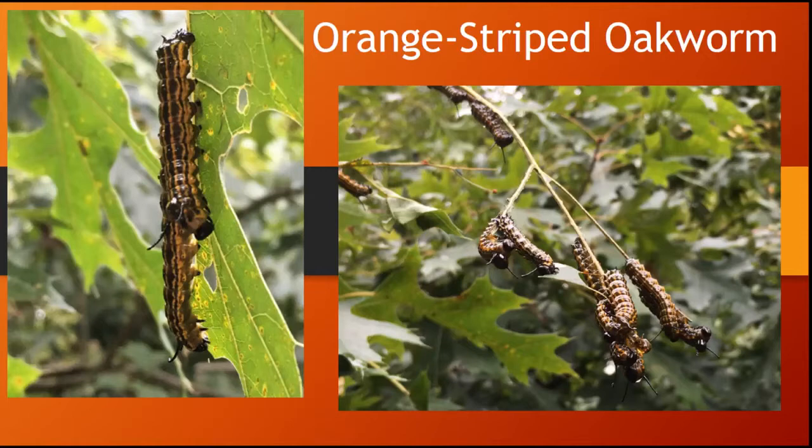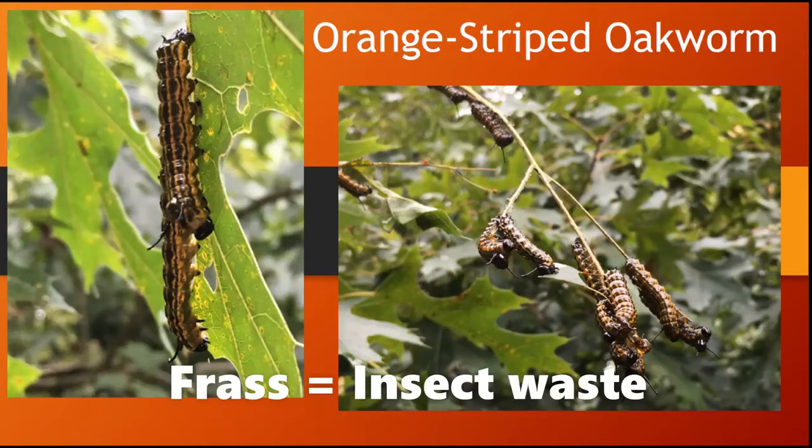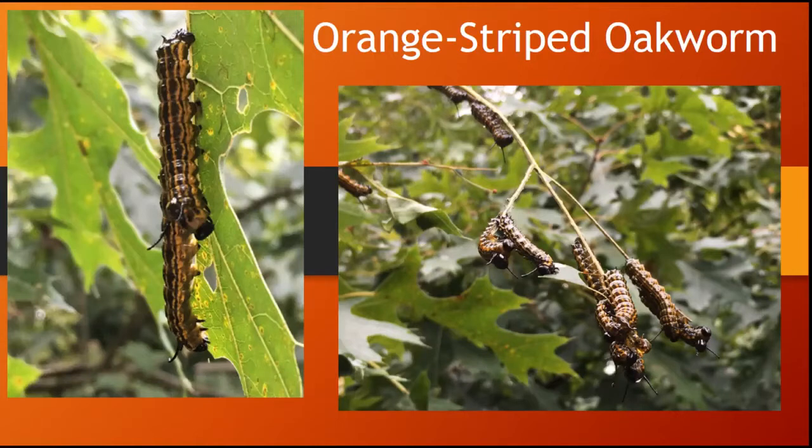Sometimes there are signs that alert you to the presence of caterpillars, such as chewed leaves or frass left behind. Frass is the word used for insect poo. These orange striped oak worms are feeding on the northern red oaks at my home. They are very obvious because of the amount of foliage they are eating and the amount of frass that they are leaving behind.